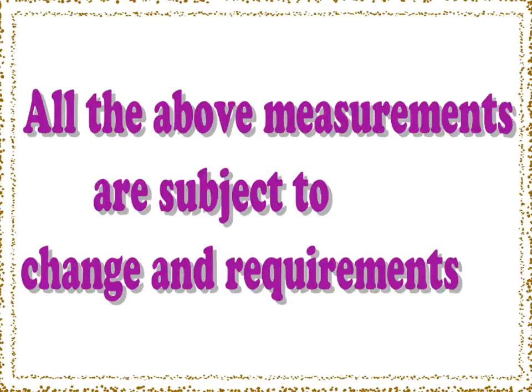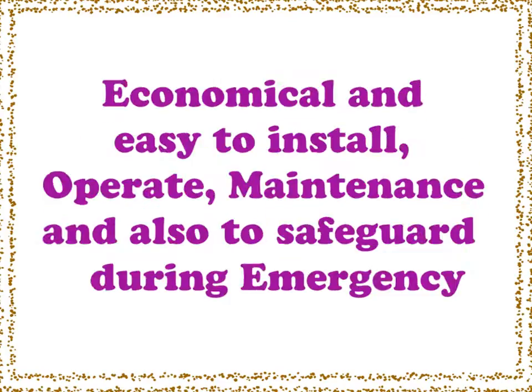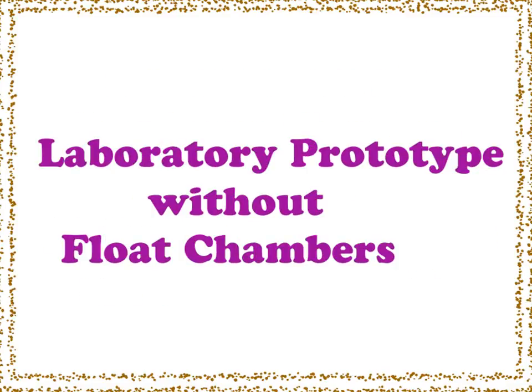All the above measurements are subject to change and requirement. Other salient features: availability of unstoppable waves, wind and sunlight all the time; economical and easy to install, operate, and maintain, and also to safeguard during emergency; prevention of seashore erosion as well as unlawful activities on the seashore side. A laboratory prototype of the project without shore chambers is also developed.